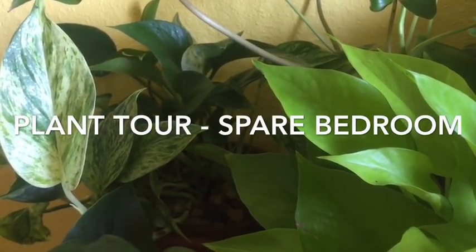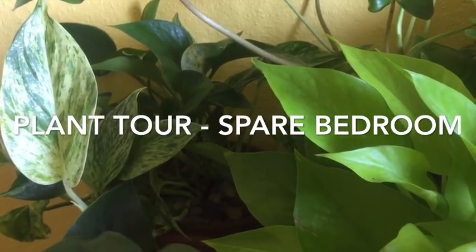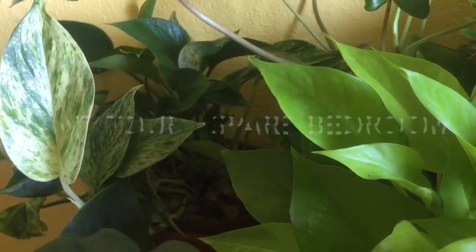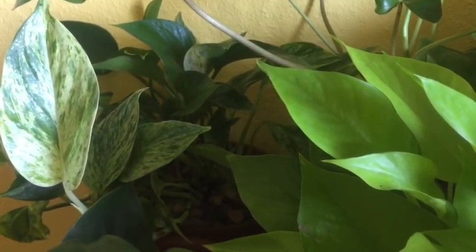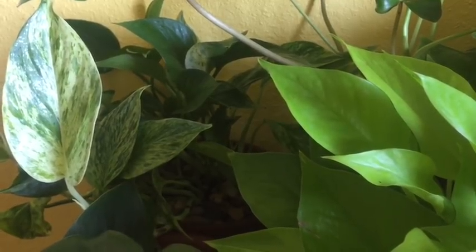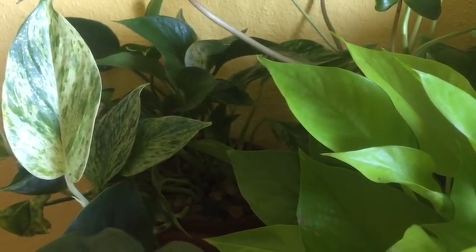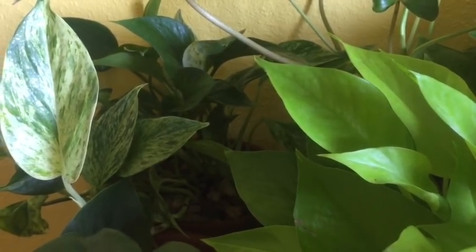Hello everyone, welcome back to my channel. Today I'd like to show you the plants I have in my spare bedroom. Heads up: I have very limited space and too many plants, so they don't have much space between them, so if you cannot see the plants well, I am really sorry.